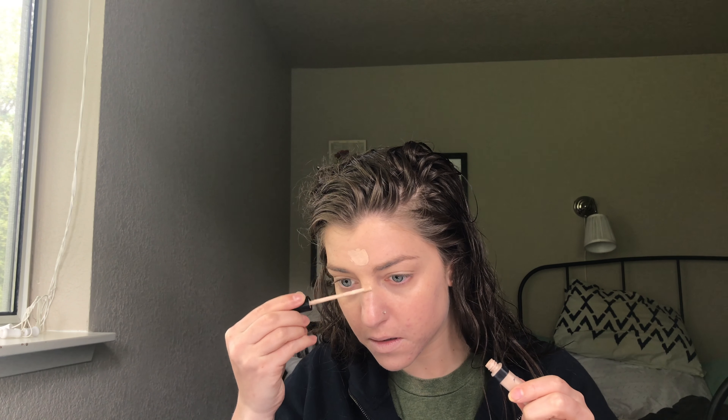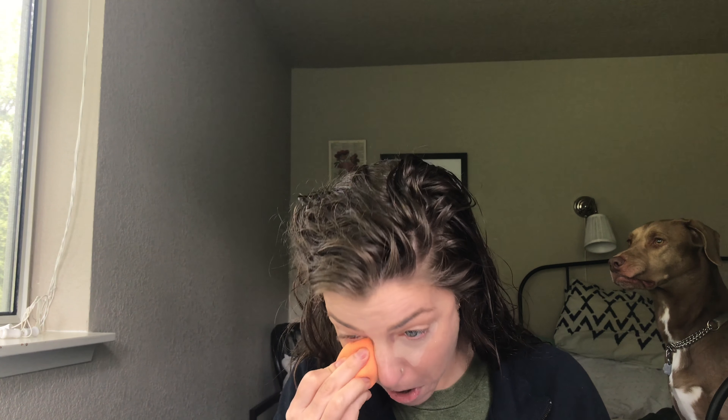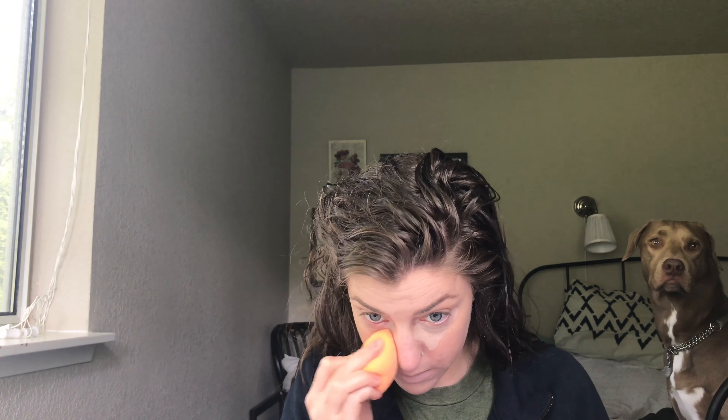Then I'm going in with the Maybelline Fit Me Concealer in Fair, and I'm using this to highlight the middle of my face. I use something else underneath my eyes, so I just get this on my forehead, bridge of my nose, cupid's bow, and chin, then blend it out with my Real Techniques sponge. Underneath my eyes, I'm going to use the Maybelline Age Rewind. I just make triangles under my eye. I don't think it has the greatest coverage, but it's pretty good, and I blend it out again with my Real Techniques sponge.